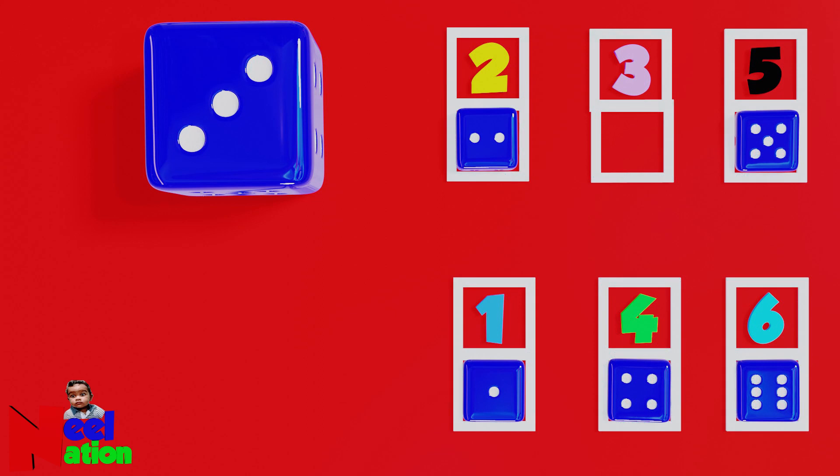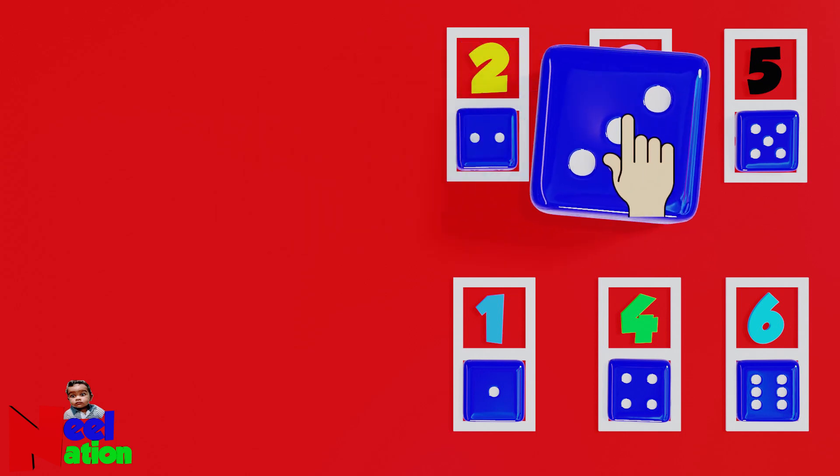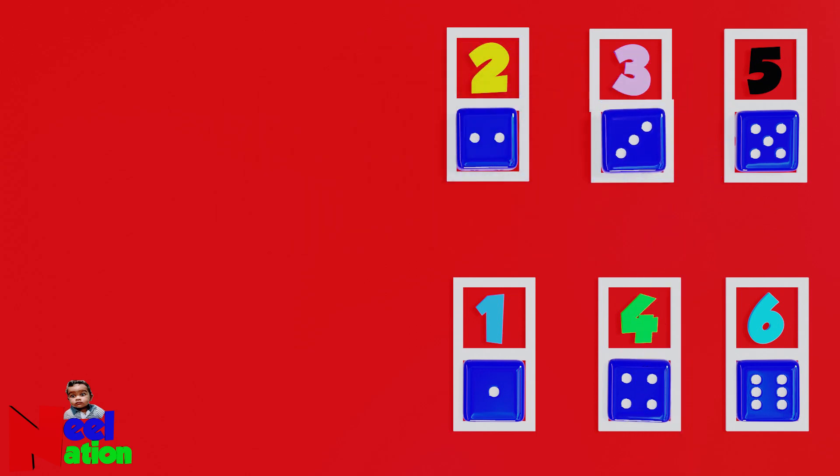What's the number on the dice? One, two, three. That's right. Please place the dice next to that number. Okay. Perfect. Let's play a game.